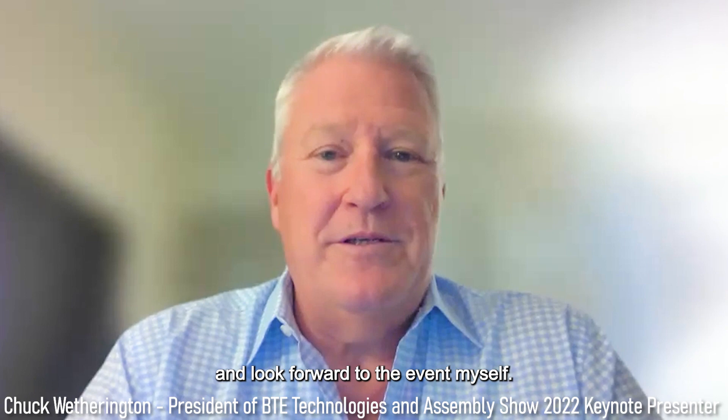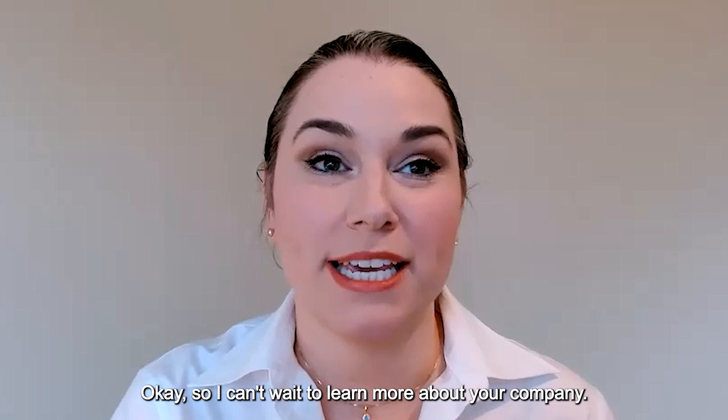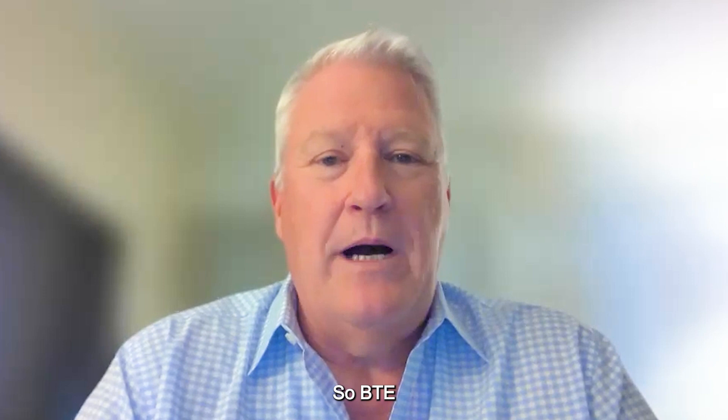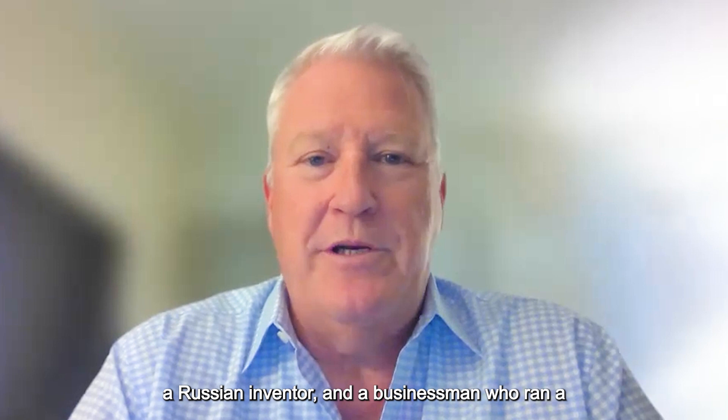Mr. Weatherington, welcome to Assembly Audible, and on behalf of the entire assembly team, we're looking forward to your keynote presentation at the Assembly Show. Thank you, Jennifer — I really appreciate being invited and look forward to the event myself. So I can't wait to learn more about your company. Could you introduce us to BTE Technologies — what products does your company make, and where and how does it make them? Sure. BTE was founded in 1979 by an orthopedic surgeon, a Russian inventor, and a businessman who ran an automation company.